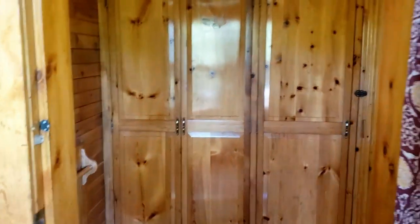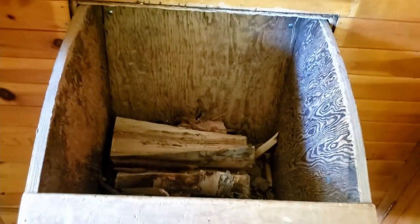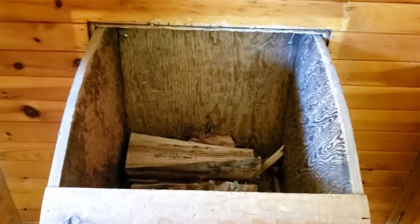So we'll go into the main area. Right ahead is some storage space and closets. And to our left here, if you open this up, this is where the wood comes in — that way you don't have to go outside. It's nice and convenient.